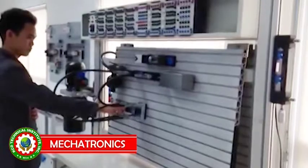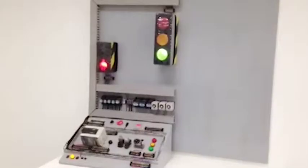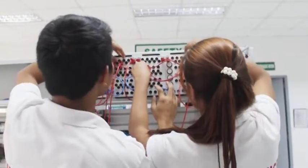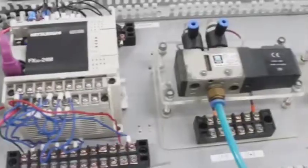The Mechatronics NC2 qualification is designed to enhance the knowledge, skills and attitudes of a trainee or student on core competencies such as installation, configuration and adjustment of Mechatronics devices in accordance with the industry standards.